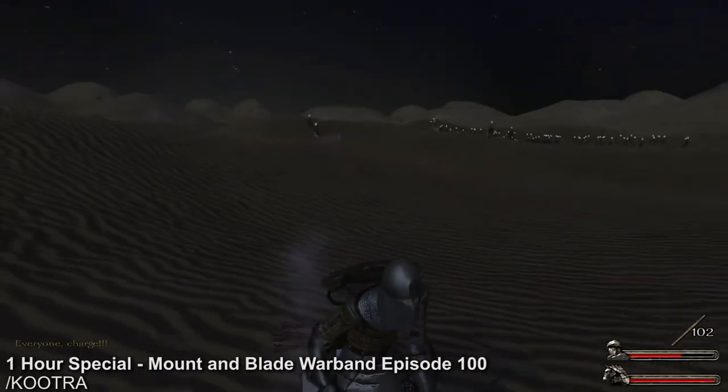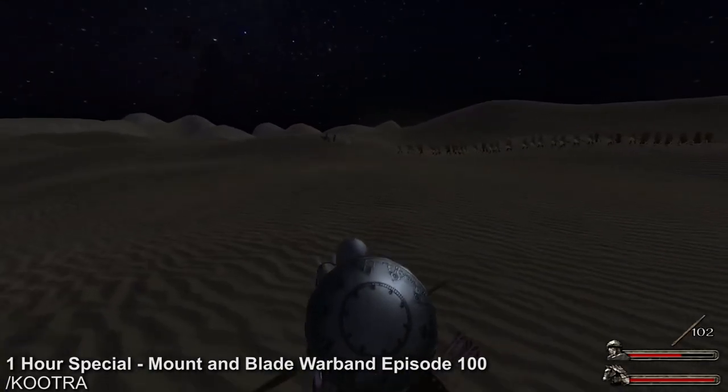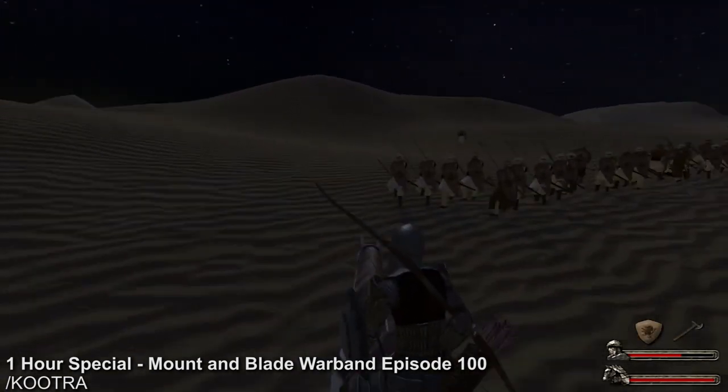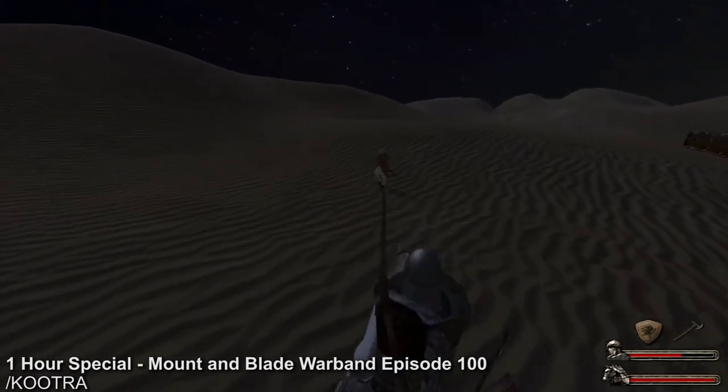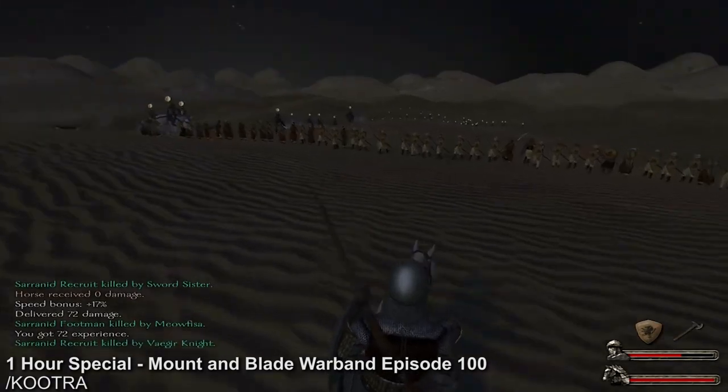I'm just going to have everyone charge in one big crazy formation. I've got to take out this commander, which is actually this dude right here. Funny enough, this guy just got roped in for being a commanding dude. And now it's chaos.